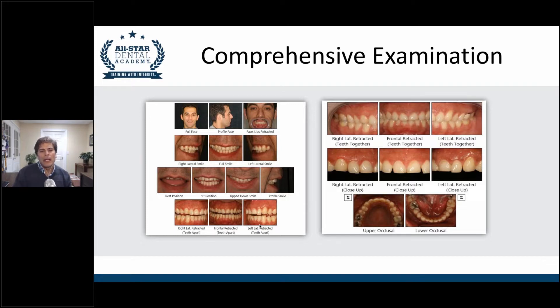This is the Dawson Academy's recommended set of photos for all new patients, because every photograph here can be used to demonstrate just about any clinical condition. You can also use these to market your practice and communicate with your lab. That said, some people feel it's a lot of pictures. I'd say at minimum you want to get the full face, profile face, lips retracted, full smile, and upper and lower occlusal shots — so at least these six pictures to start.